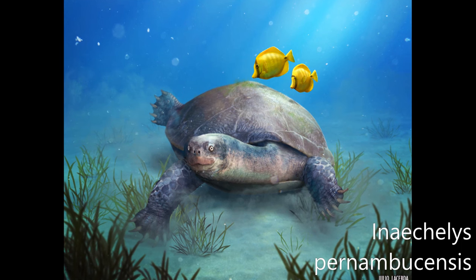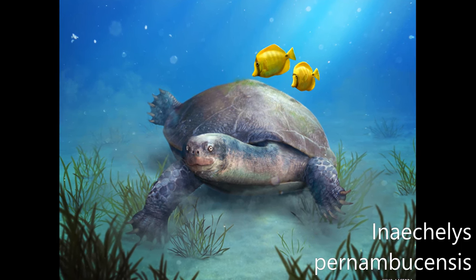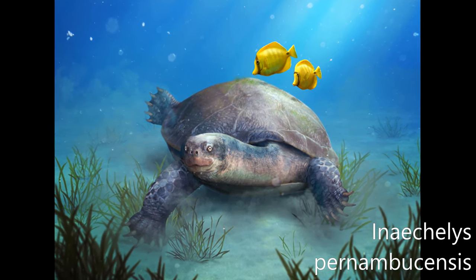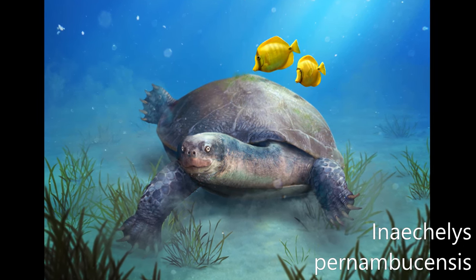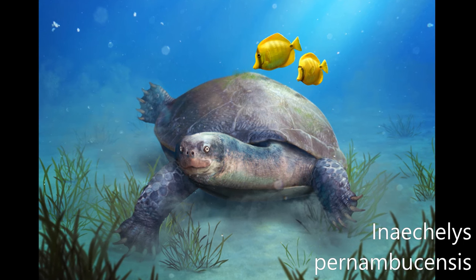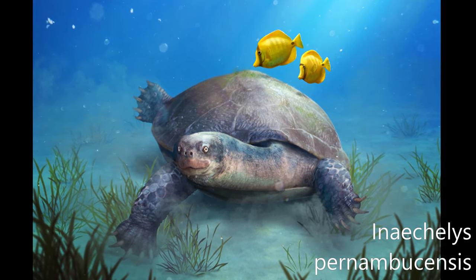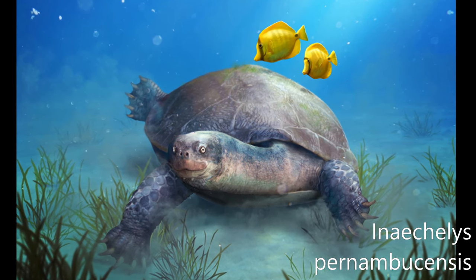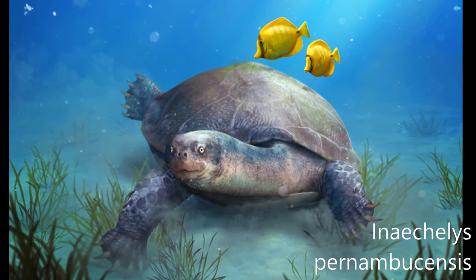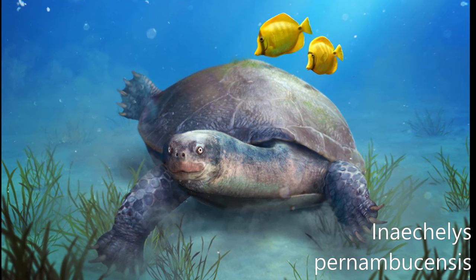Hymekilis pernambucensis is an extinct species of the suborder Plurituberculata of the family Bothriamydidae. This species lived 62 million years ago during the Paleocene in the coastal regions of what is now the state of Pernambuco, Brazil. Its fossils were found at Pedra do Fogo, a limestone mine located in the municipality of Paulista, Pernambuco. Its name means Queen of the Sea of Pernambuco.